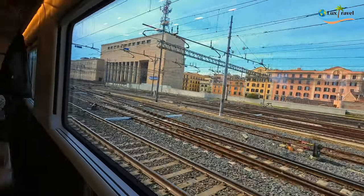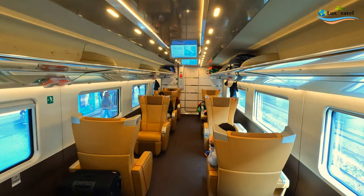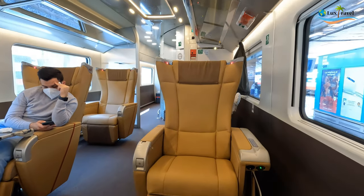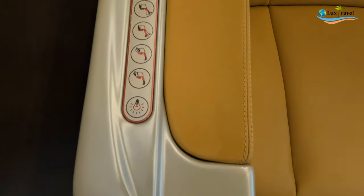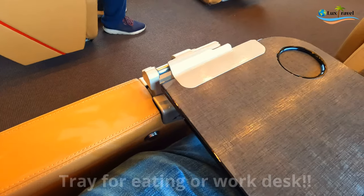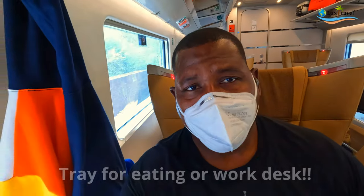Upon entering the executive cabin you notice 10 really large, comfortable seats. It's a spacious area that actually feels like having an oversized first-class seat on an airplane. The seat has various levels of recline, individual lights, an electrical power supply, and a very large tray table. You also have a hook by the seat to hang a coat or jacket.